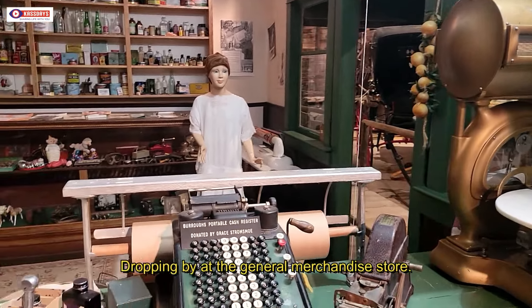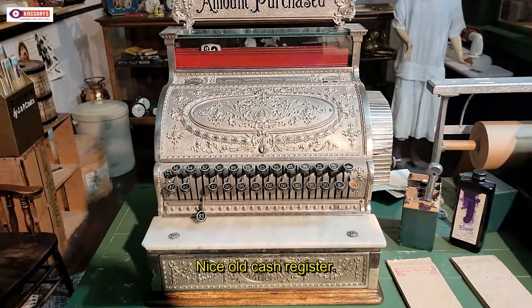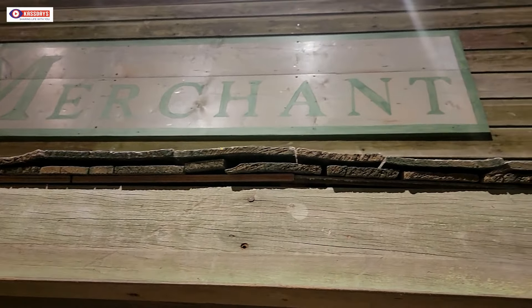Here we have an old general store with scales and some kind of a calculator. I always kind of like these nicely done up, cleaned-up cash registers. I find them a little bit fascinating — there's just something classic and elegant about them.